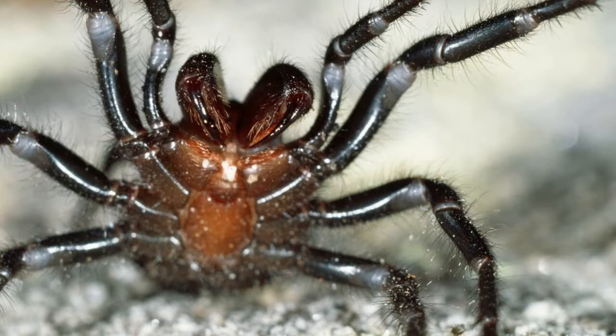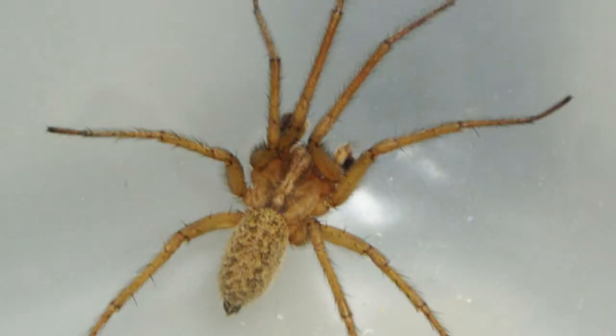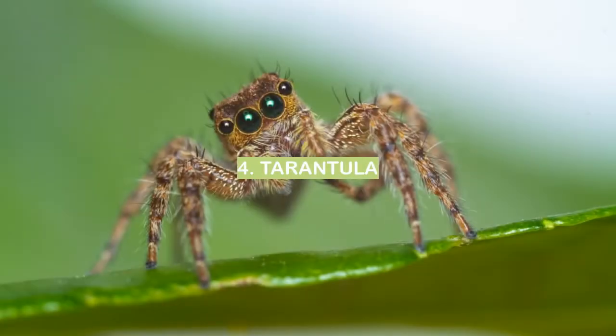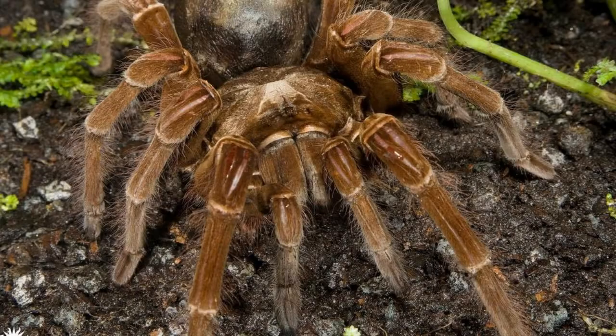These are the top 5 most disgusting spider breeds. Number 5: Hobo. Hobo spiders are sometimes found in houses. Number 4: Tarantula. Tarantula spiders are large, hairy spiders that can be found in warm climates.